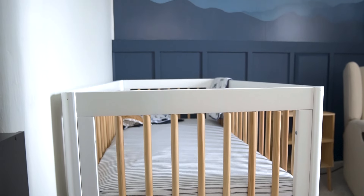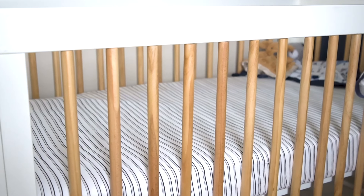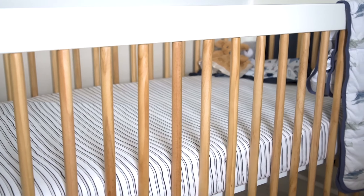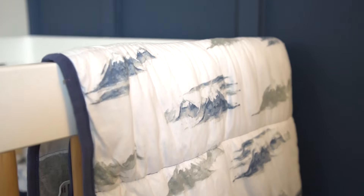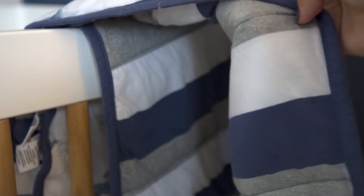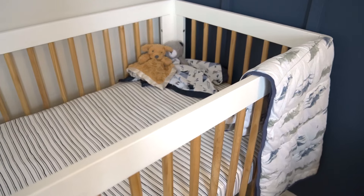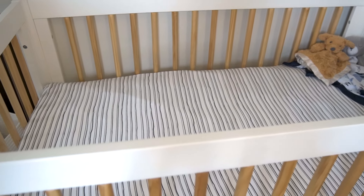This beautiful crib we got off of Bid FTA — I believe it's a Baby Leto from Pottery Barn, but we got a great deal on it. I just loved the wood spindles with the contrasted white color; I thought it was really pretty. A friend got us this little blanket with mountains on it that matched the mural and I just fell in love with it. I'm hoping to bring the baby home from the hospital in it — it is reversible, but I like the mountain side best because it matches the theme of the room.